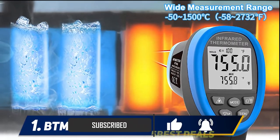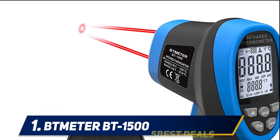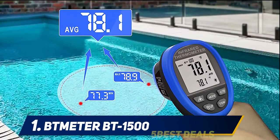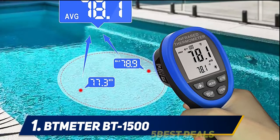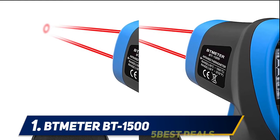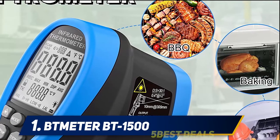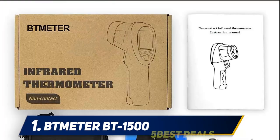This infrared thermometer has a huge temperature range from minus 58 to 2,732 degrees Fahrenheit, plus it is accurate within two percent of the actual temperature, so you get nearly perfect measurements every time no matter what you're aiming at. These details also allow you to use this thermometer for almost anything, including barbecues, pizza ovens, furnaces, forges, high-end boilers, and even kilns.